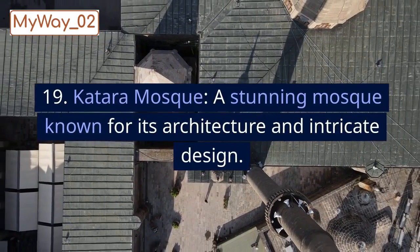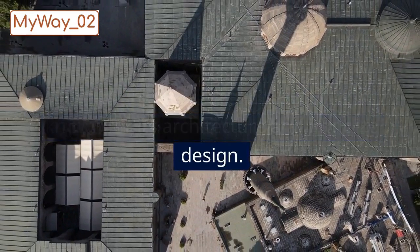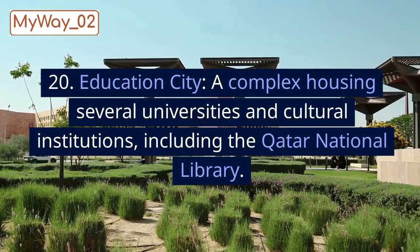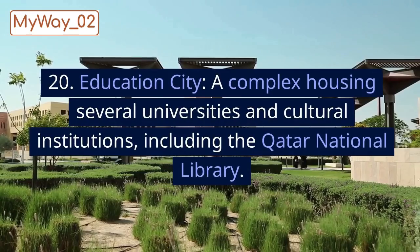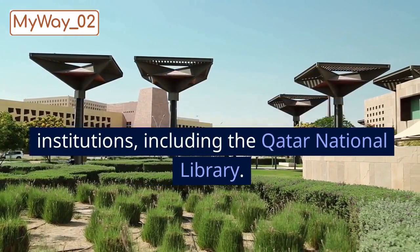19. Katara Mosque, a stunning mosque known for its architecture and intricate design. 20. Education City, a complex housing several universities and cultural institutions, including the Qatar National Library.